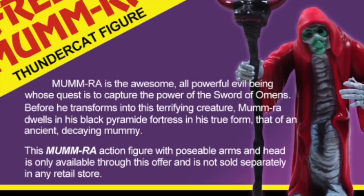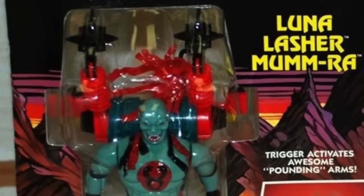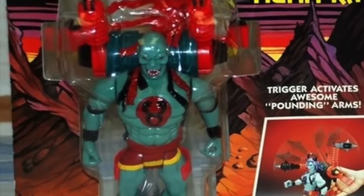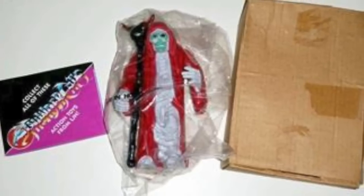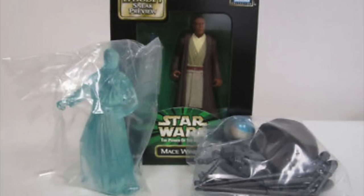Some good examples are Cobra Commander with his hood version, as well as Mumra the Ever-Living — the version of him as a mummy. You could get the more buffed-out version of him at retail, but if you wanted the mummy look, that was exclusive to a mail-away campaign, at least initially. Belloc from Raiders of the Lost Ark is another example, where the white-suited version with the spiffy white hat was only available if you mailed away.